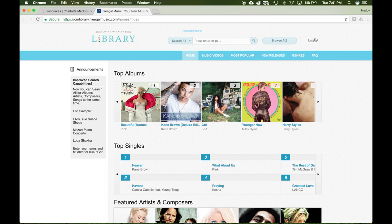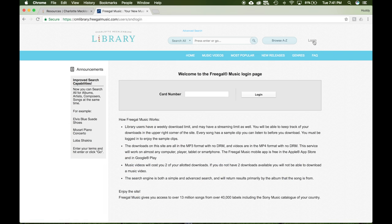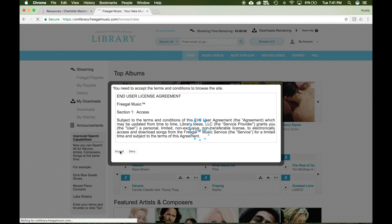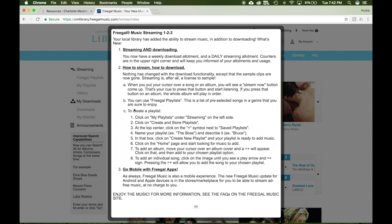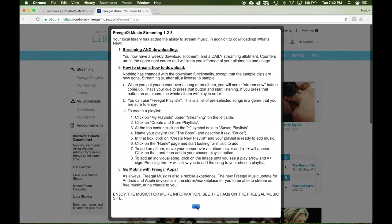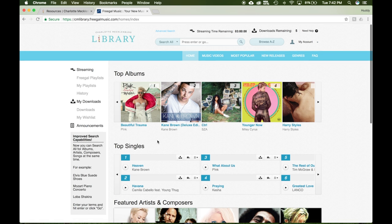Once here, you will need to log in using your library card number. Type in your number and accept the user license agreement. A box will appear that explains the rules of the website and how to download and stream music.